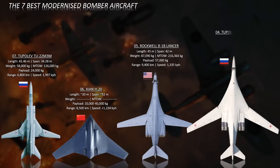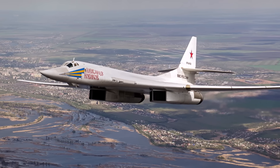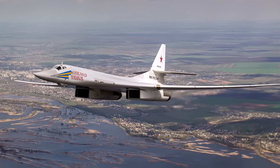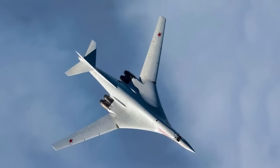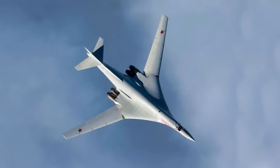Number four: the Tupolev Tu-160 M2. The upgraded Tu-160 M2 is an enhanced version of the Cold War-era Tu-160. It holds the title of the largest and heaviest combat aircraft in the world and is currently the fastest bomber in operation. Russia has resumed the production of entirely new Tu-160 M2s utilizing modernized facilities and updated production techniques.